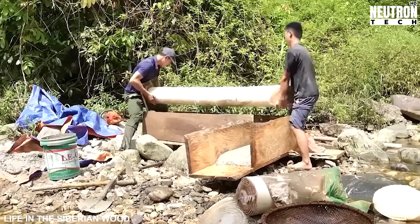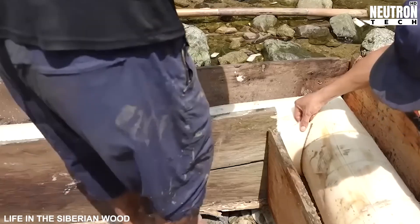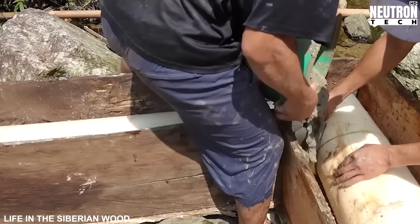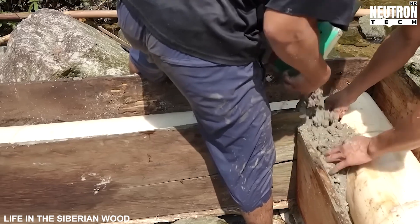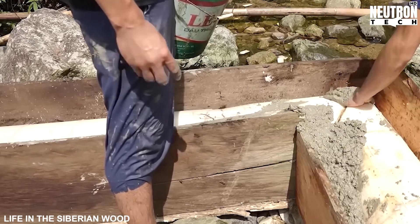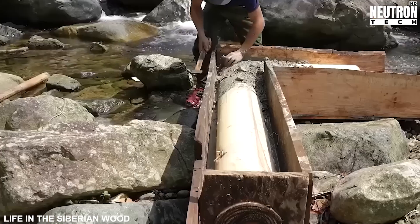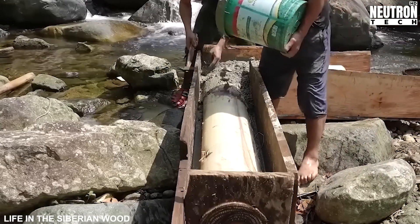Ever wondered why your grandparents might have saved sawdust? Watch as our builders transform this humble byproduct into winter gold, pouring it generously across the attic floor. This isn't just thrifty recycling — it's brilliant thermal engineering. Each tiny sawdust particle creates microscopic air pockets that trap heat like millions of tiny thermos bottles.